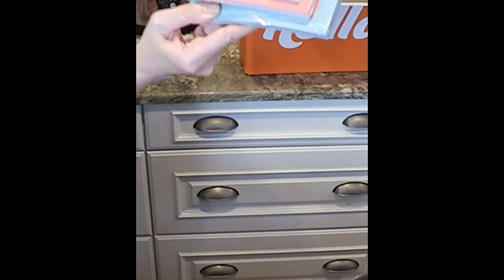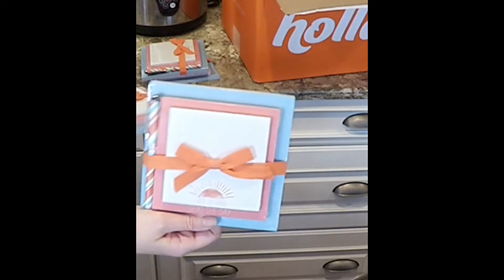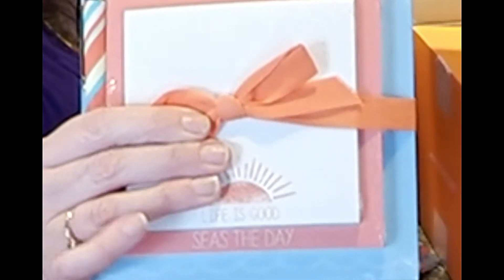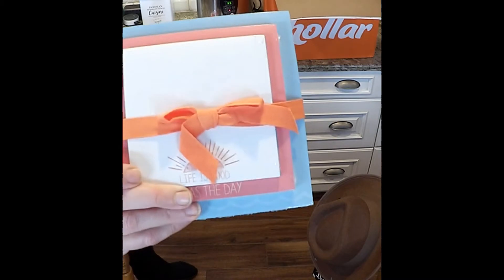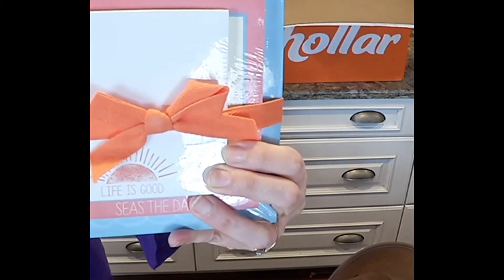I got one, two, three, four, five — I thought they were good to have on hand for quick gifts if you've ever forgotten anybody — and six. The best part is, they were $2.00.